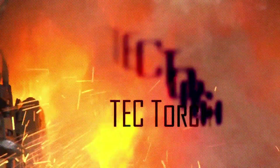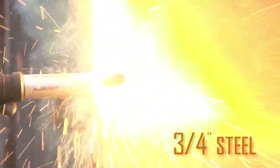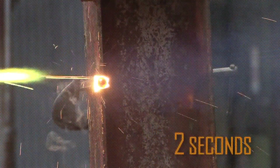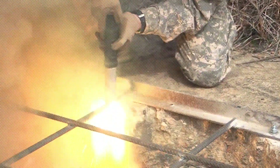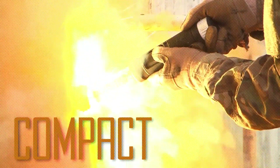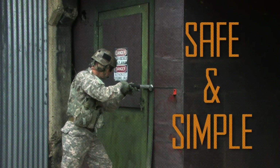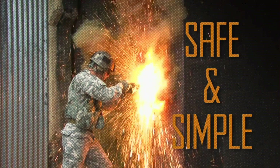Tech Torch. While lightsabers remain a fantasy, the Tech Torch brings us closer to high-performance cutting technology. This thermite torch is compact yet powerful, capable of cutting through steel plates as thick as 12.7 millimeters within seconds. During operation, the Tech Torch reaches extreme temperatures of up to 2,200 degrees Celsius, ensuring rapid results.